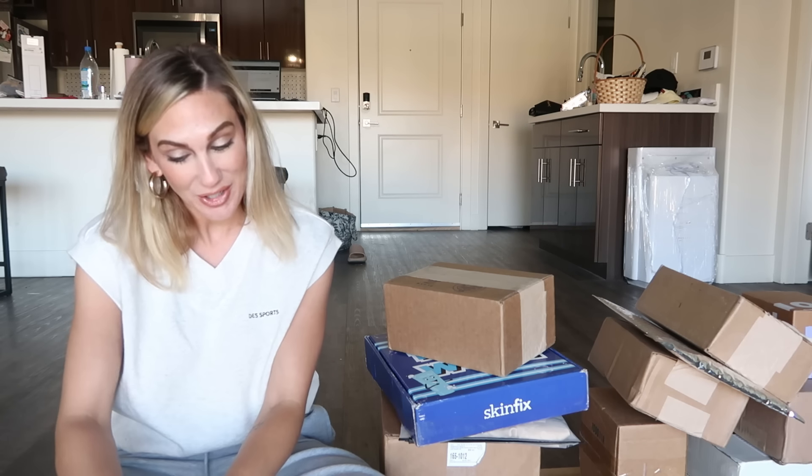The first package I grabbed is actually something that is not yet released, so I can't show that. That's the tricky thing with doing these PR hauls. I just went down to check my mailbox again today and I had a box from a brand that I'm pretty sure I can't talk about yet either. I try to be aware that I don't put anything in my videos that hasn't already been announced.